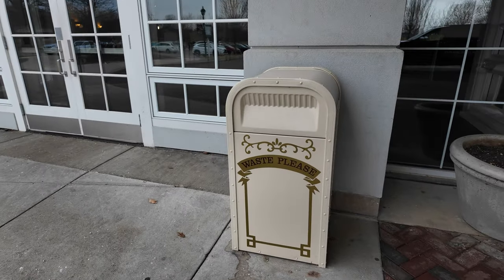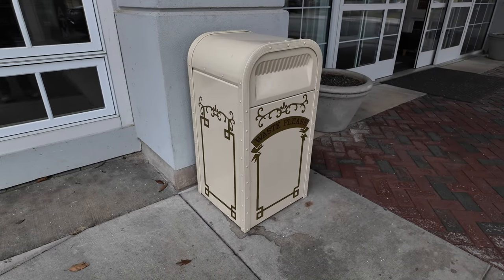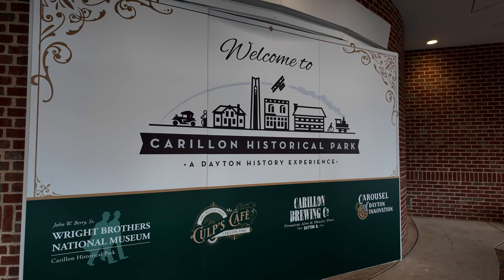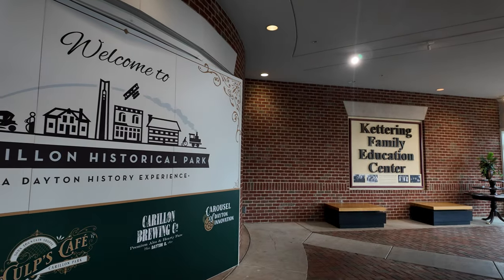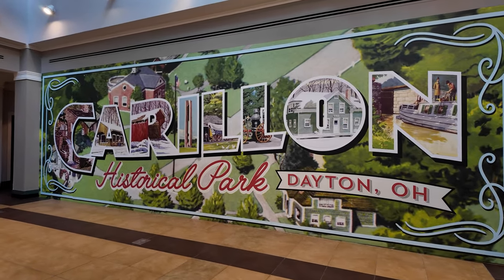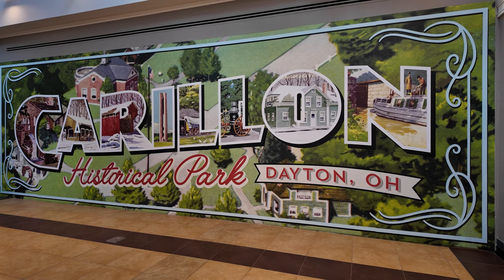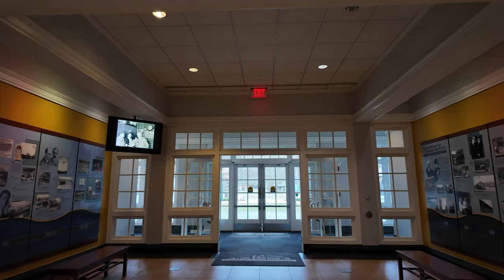Check out this trash can — this is a Disney Park-style trash can, I'm impressed already and I haven't even walked in the door. I'm getting Henry Ford Museum vibes as I walk in. This is the main lobby area. Let's get our ticket and go to work. We got our ticket — boom, there it is.